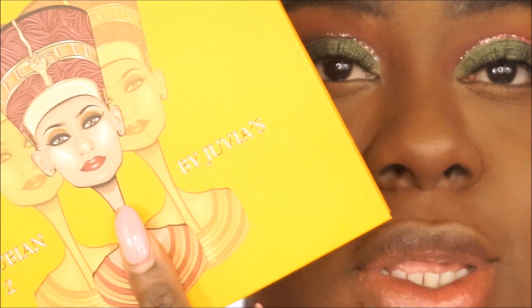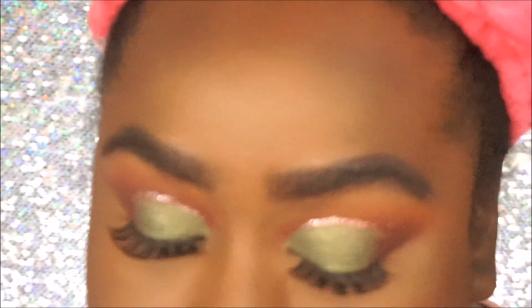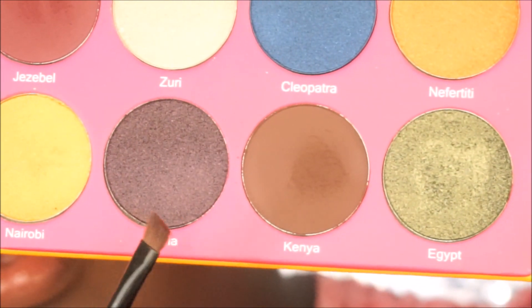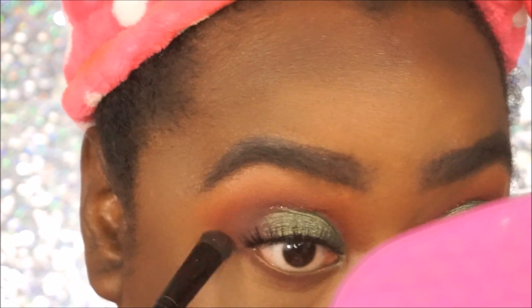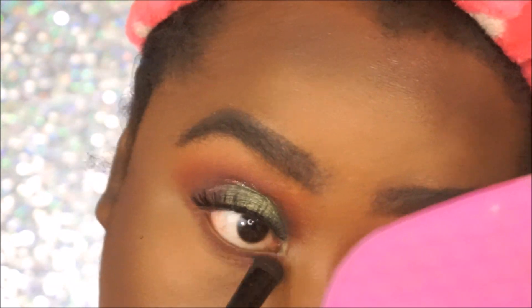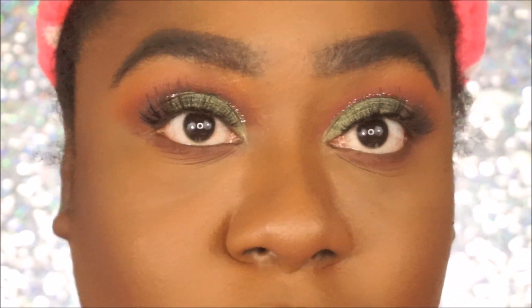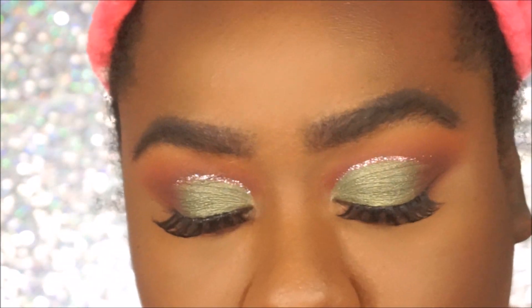I'm going back in with the Juvia's Place Nubian 2 palette on the lower lash line — I'm going to go in with Kenya and then Jezebel to kind of blend it out. She looks real cute and smoky. Now I'm going to try the Urban Decay Troublemaker mascara — I know it hasn't come out too long ago so I'm super excited. The packaging is so cute.